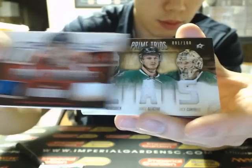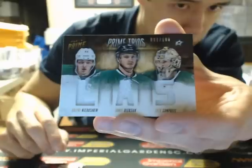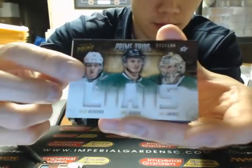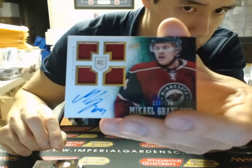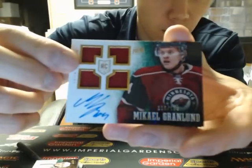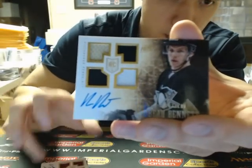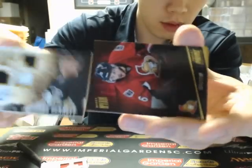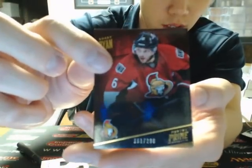And we have another Prime Trios of Valeri Natchushkin, Jamie Elisiak, and Jack Kambo at 100. Next is a Quad Jersey Auto — Michael Granlin, 199 — for the Wild. And a Quad Jersey Auto — Beau Bennett, 299 — for the Pittsburgh Penguins. And a base of Bobby Ryan, 299, for the Senators.